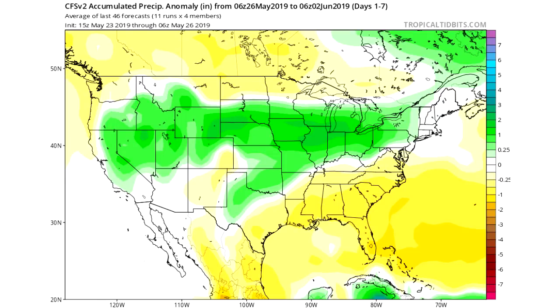In this video we're going to be talking about some of the heavier rains that are going to be moving into the Midwest and the Northeastern United States as we move into the next few weeks. There's going to be an above-normal amount of precipitation there.